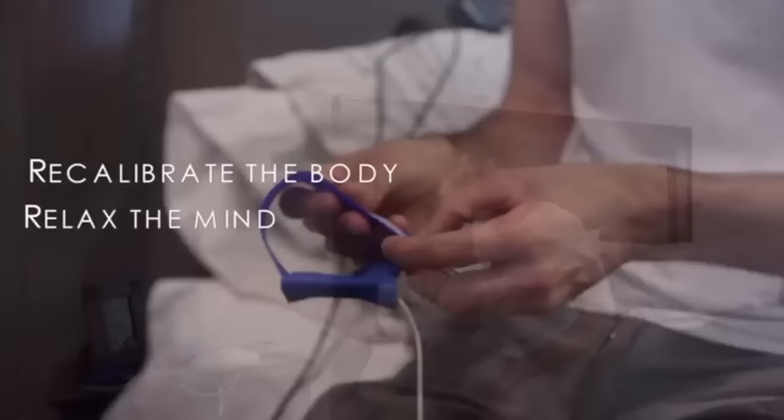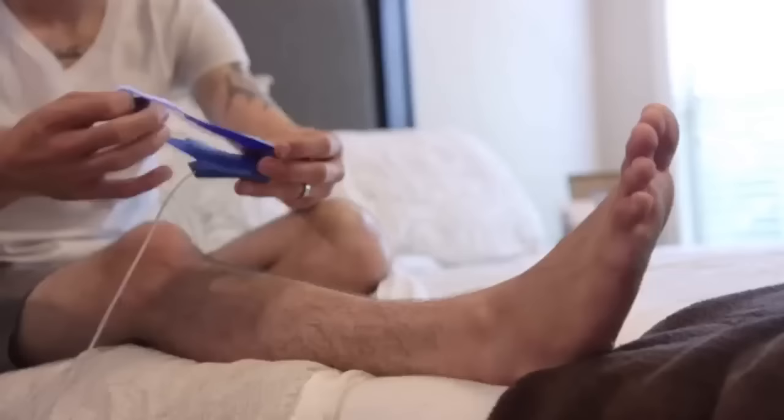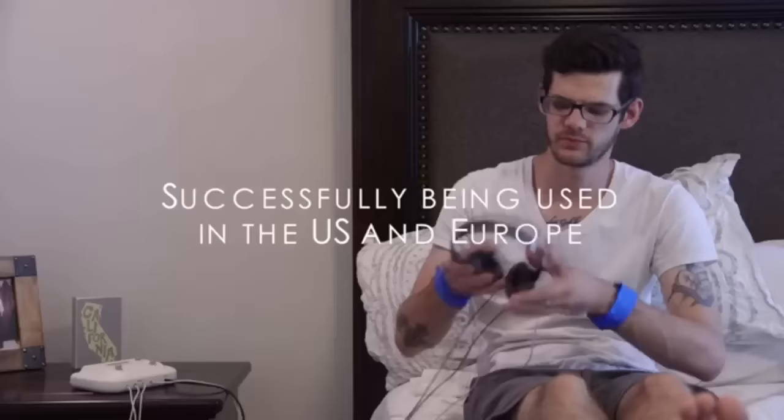Vital Tone can help you and your loved ones get back to that natural healthy place that you deserve to be in. Vital Tone is a life-changing sound frequency experience created to recalibrate the body, relax the mind and rejuvenate the soul. Vital Tone creates a healthy balance in the body through the healing properties of sound. It is a patented device from the Uriel Sound Corporation and is being successfully used in wellness centers and clinics all across the United States and in Europe.